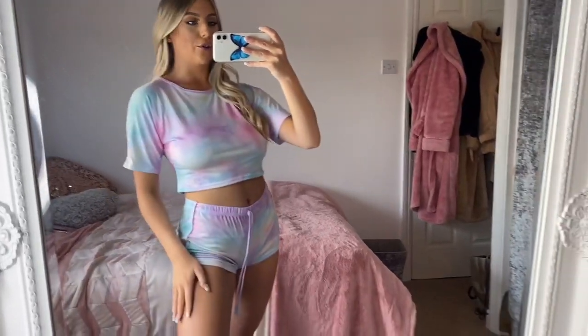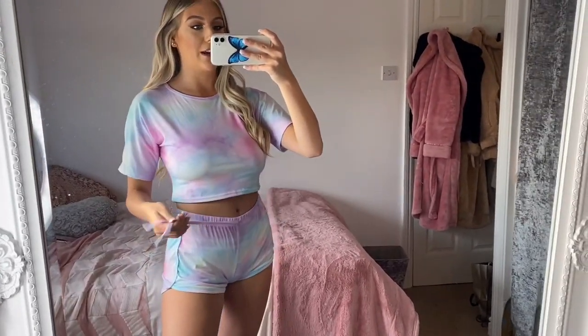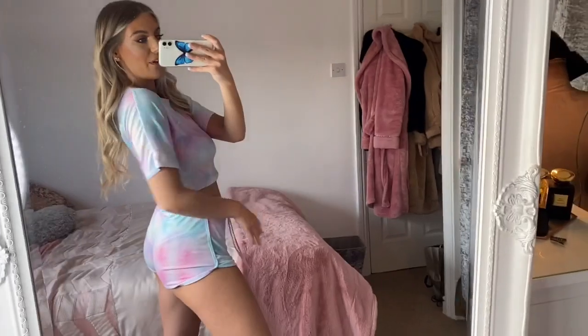This is what it looks like on — size 8, it fits so so well, it's so cute. I absolutely love the colours and it's just so comfy — I love just chilling around the house in this, it's so nice.